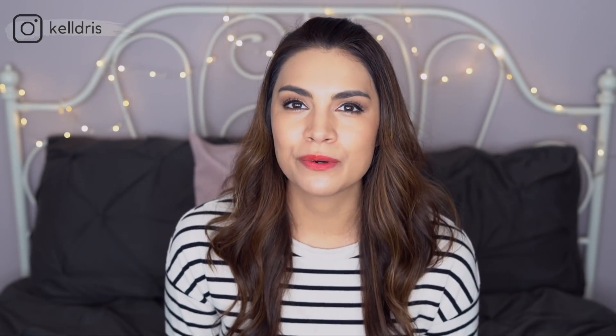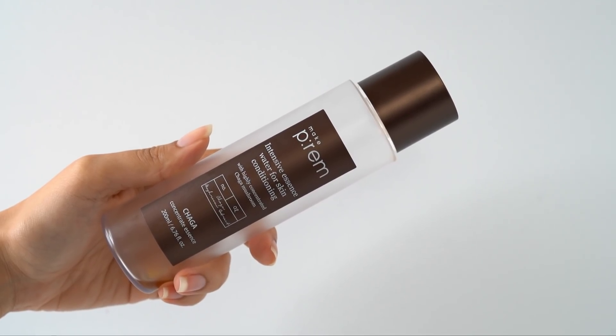Next up is the MakePreme Chaga Concentrate Essence. This is appropriate for all skin types, but especially good for those with hypersensitive skin and those who suffer from fungal acne. This is a single extract essence, meaning it focuses on only one star ingredient at a high concentration — in this case, chaga. It actually contains just three ingredients: water, chaga, and a preservative — probably one of the most minimal products around.